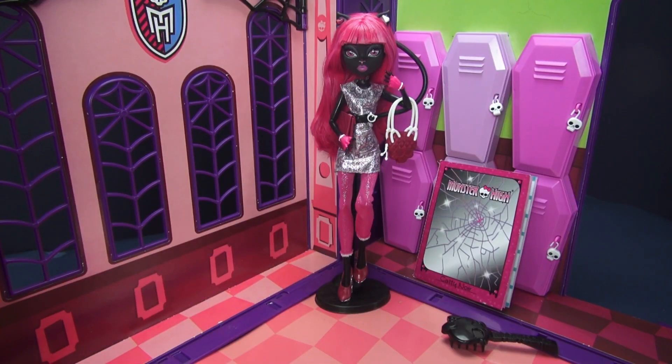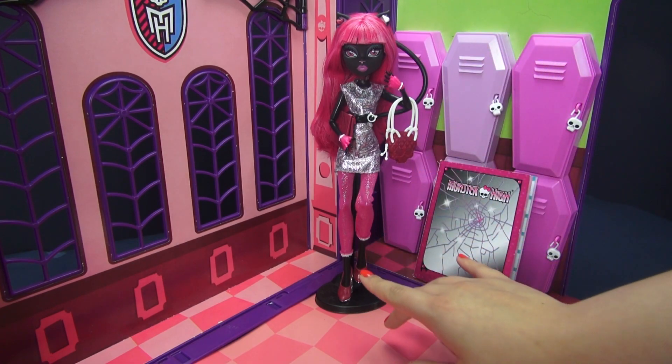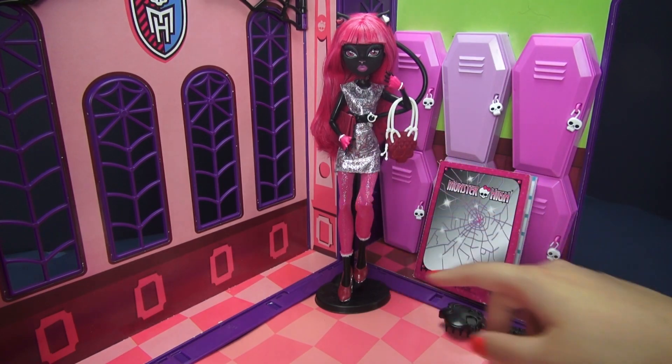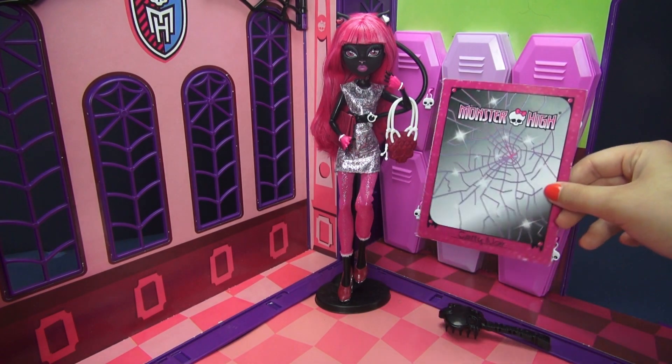So this is what you get when you open the box. Of course you get Catty, but you also get a black doll stand, a matching black hairbrush, a few little accessories which we'll get into in just a bit, and a diary.